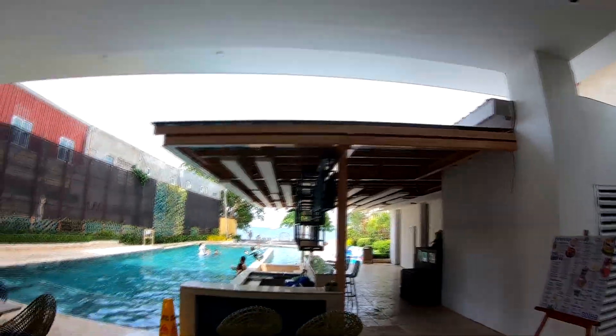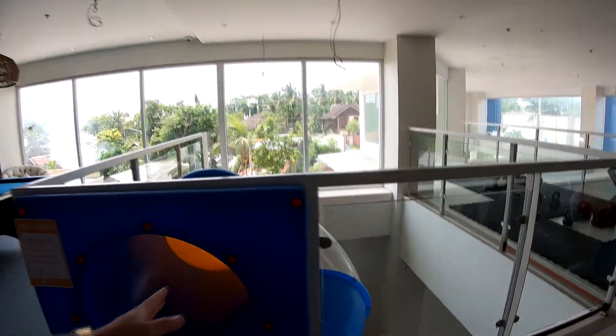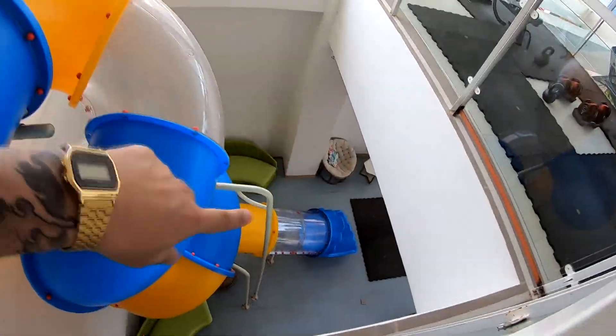The staff is definitely friendly here — it's a typical trait of the Boholano. They also have a bar right by the pool, which is perfect. As for other amenities, there's a little playroom, billiard, a slide that takes you straight down to the lobby, and a little gym. This hotel is definitely going to be a hit if you have kids.